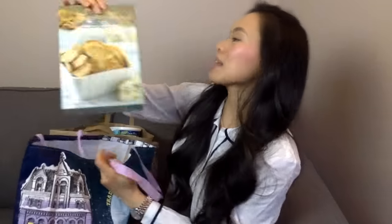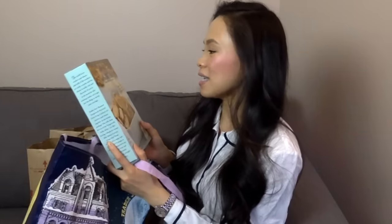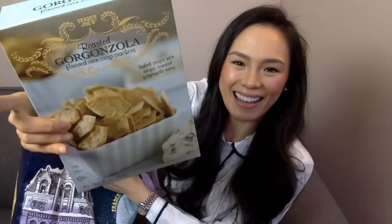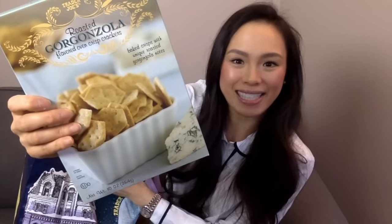The last item in this bag is the roasted gorgonzola flavored oven crisp crackers. They're baked crisps with unique roasted gorgonzola notes. I think this would be perfect for snacking with a little bit of apple butter — I think it would taste delicious.